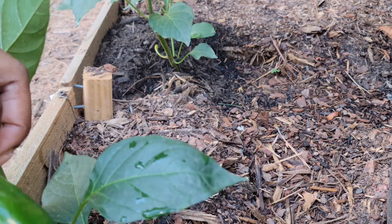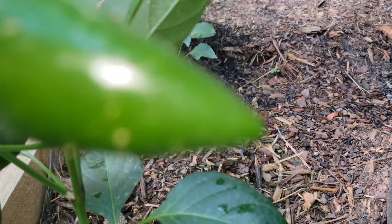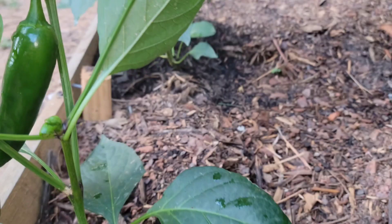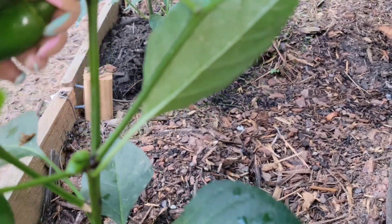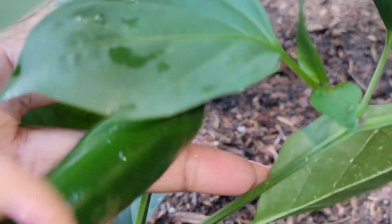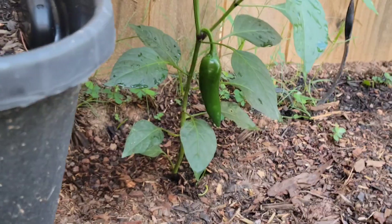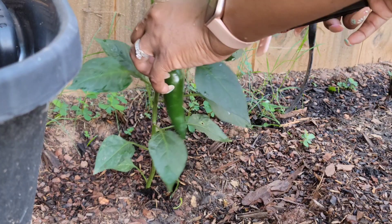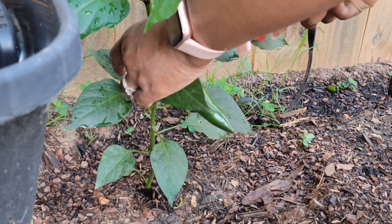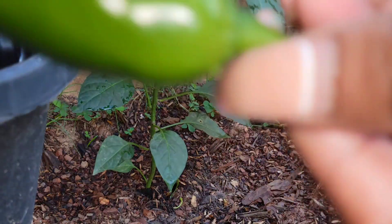Let's get this one. What do you think? I'll let it go a little bit longer. But we do have one over here that I am going to get. There you go.